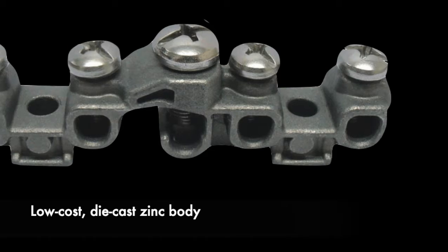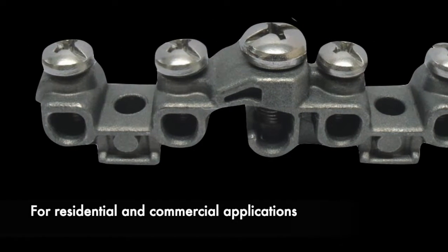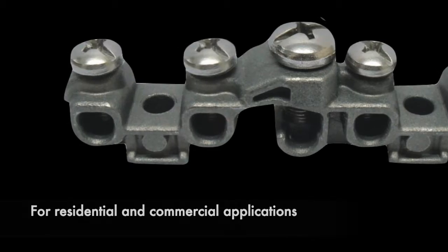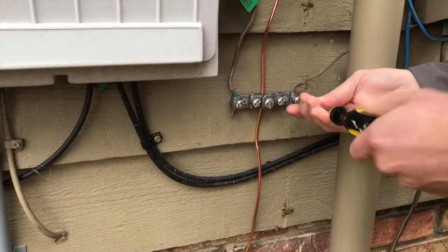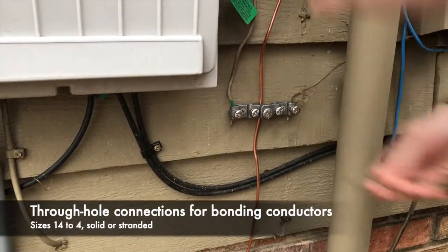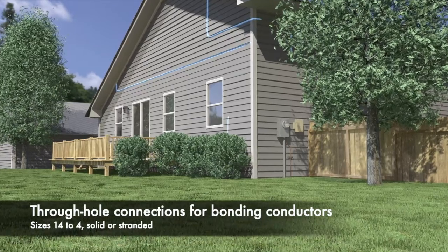The IBBZ features a low-cost die-cast zinc body. It can be used in residential and commercial applications to ground up to four systems to a single location. It offers through-hole connections for up to four auxiliary system bonding conductors, sizes 14 to 4, solid or stranded.